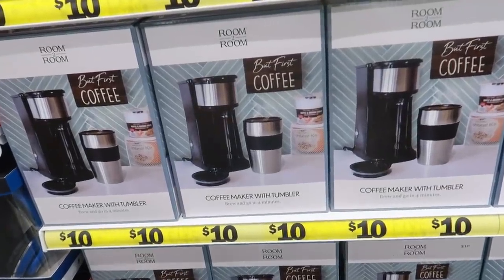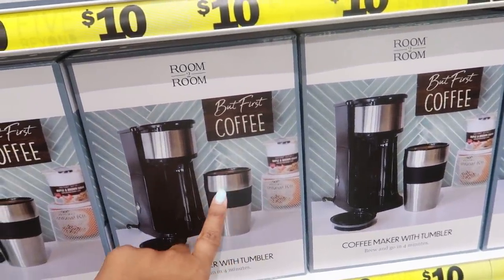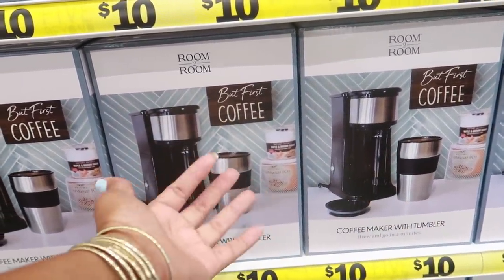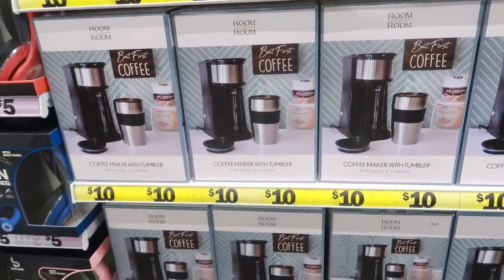Here's a coffee maker and you get the tumbler with it — brew and go in four minutes. This is definitely good for a college student or somebody at work at their desk. Ten dollars.